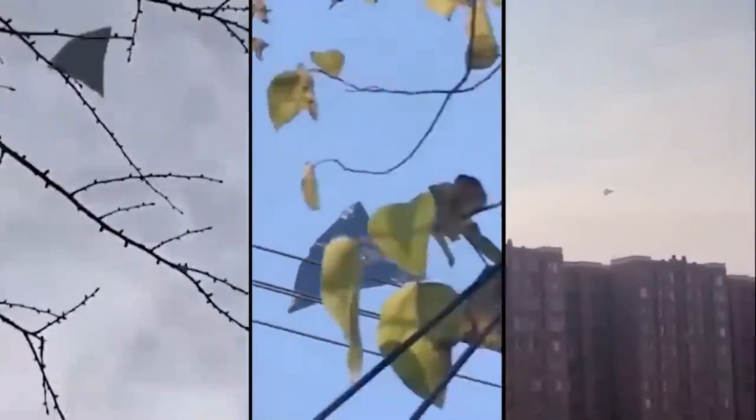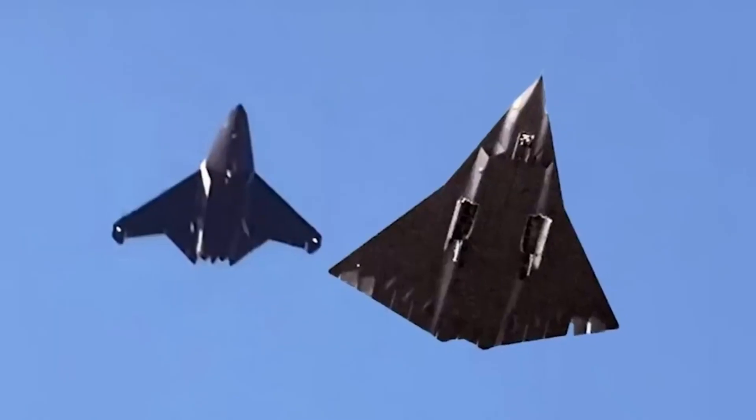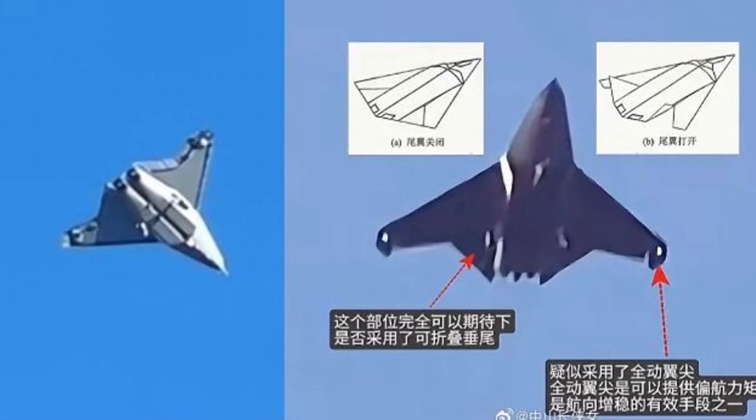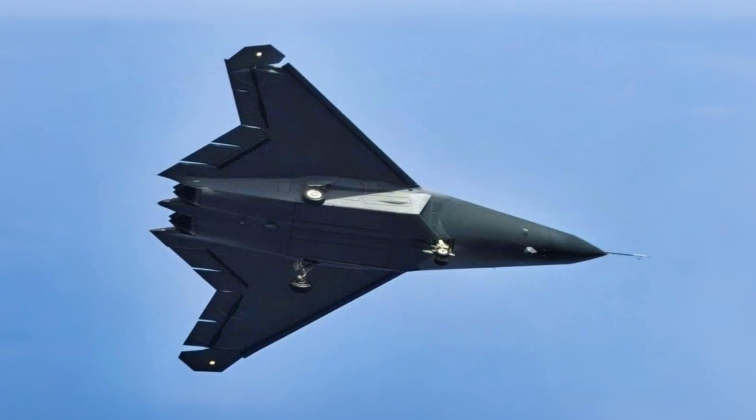China already has them. Tailless fighter jets, no vertical stabilizers, fully redesigned wings, and a technology the West abandoned decades ago: all moving wingtips.